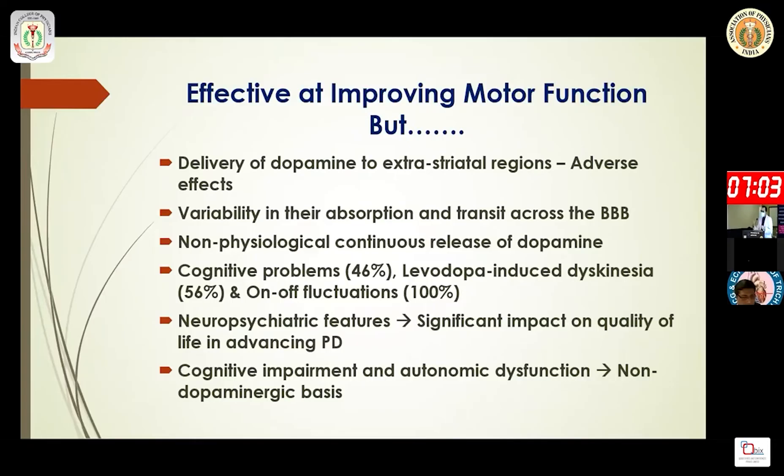Non-physiological continuous release of dopamine, and stimulation of only the dopaminergic system, is related to different complications such as cognitive defects, levodopa-induced dyskinesia, on-off fluctuations, and neuropsychiatric features.